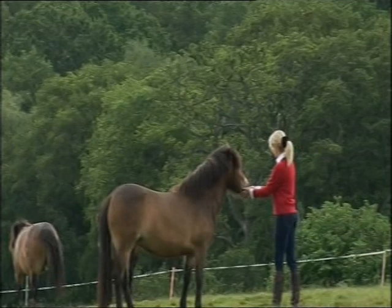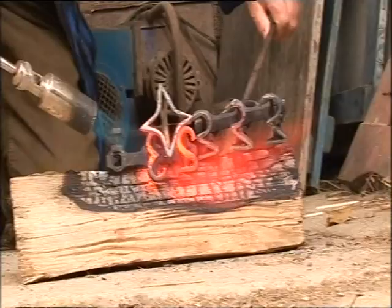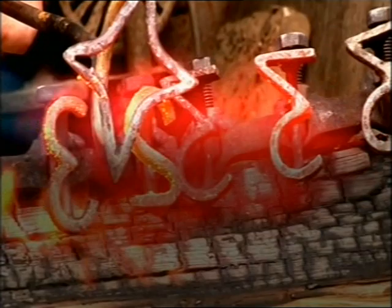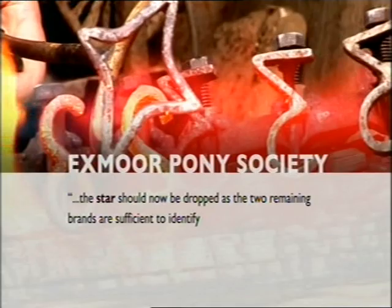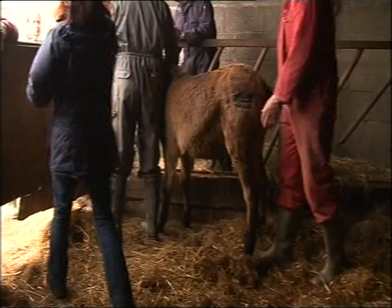Dawn thinks that domestic ponies that never run wild on the moors shouldn't be branded at all. Currently it's optional, and it's the star that's the Exmoor symbol. The Exmoor Pony Society declined to be interviewed, but in a statement they said they've recommended the star should now be dropped as the two remaining brands are sufficient to identify the pony. And they're considering the introduction of a new system that would identify the pony in a single brand.